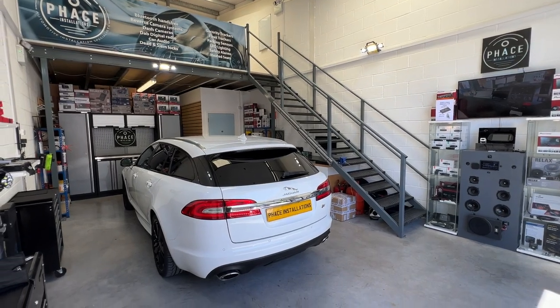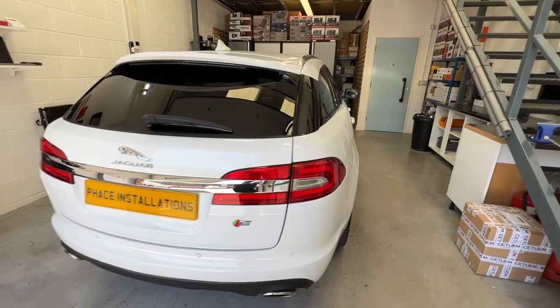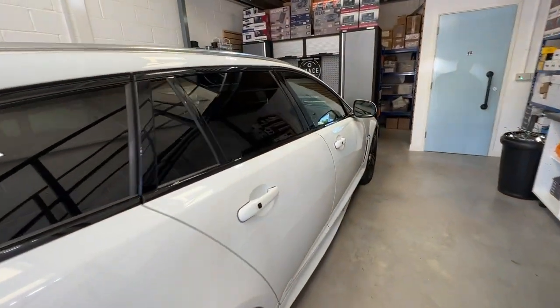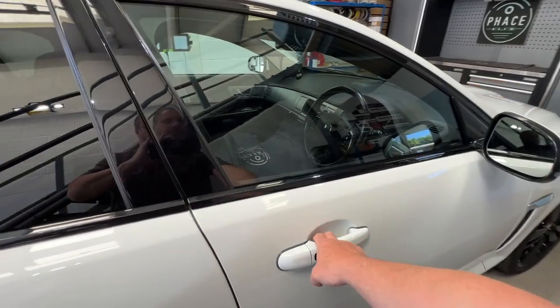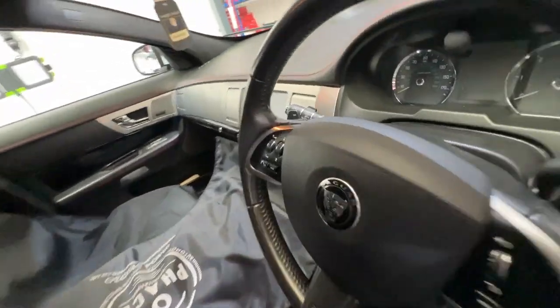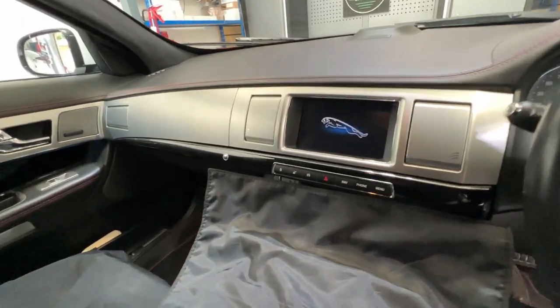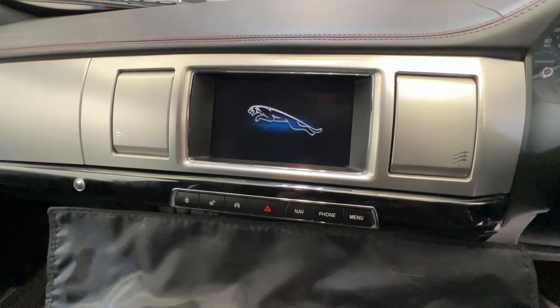We've done what we needed to do to this vehicle — stripped everything out and fitted Apple CarPlay. This is wireless Apple CarPlay so you don't need to plug your phone in; it works via Bluetooth and Wi-Fi. Let's jump in and show you how it all works as we start the car up.